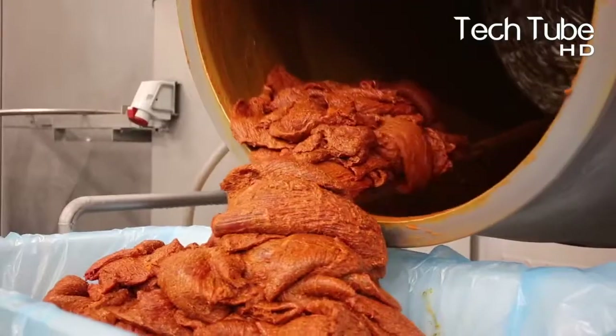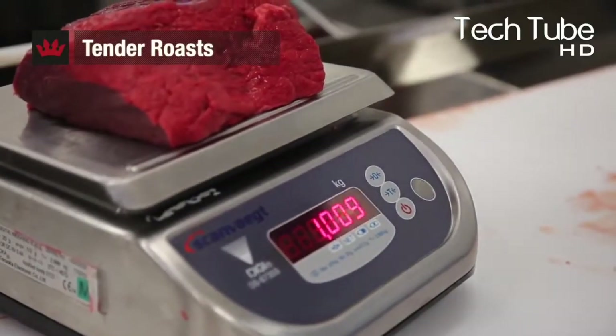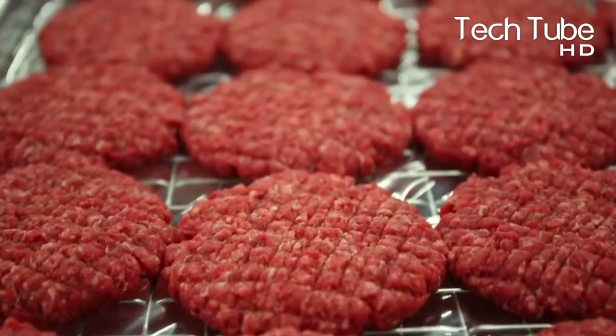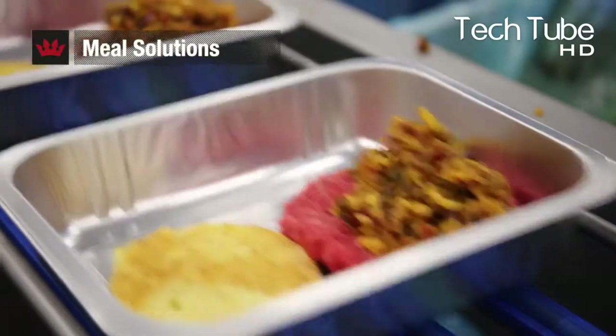Various factories shown in the video share the same purpose and mission: to supply quality beef to the industry so that customers can enjoy the best and most delicious beef. Before utilizing the meat for operations, it is ensured that the meat abides by the quality standards.